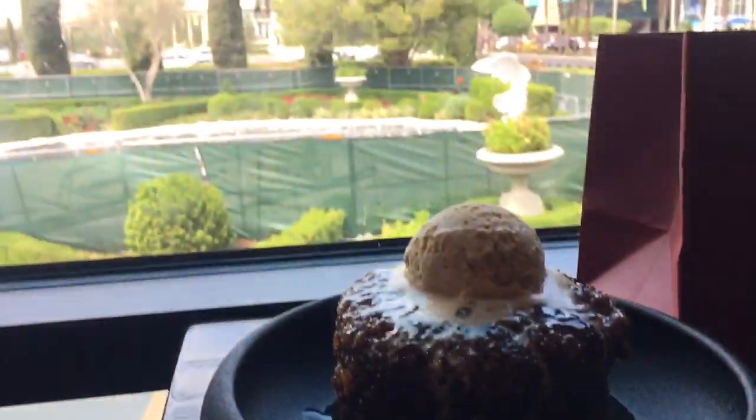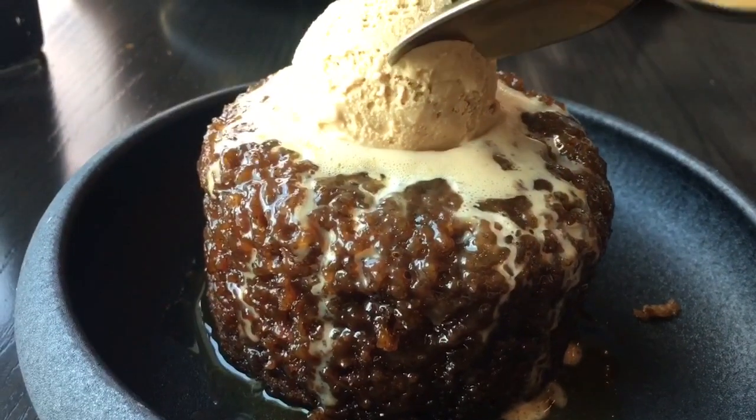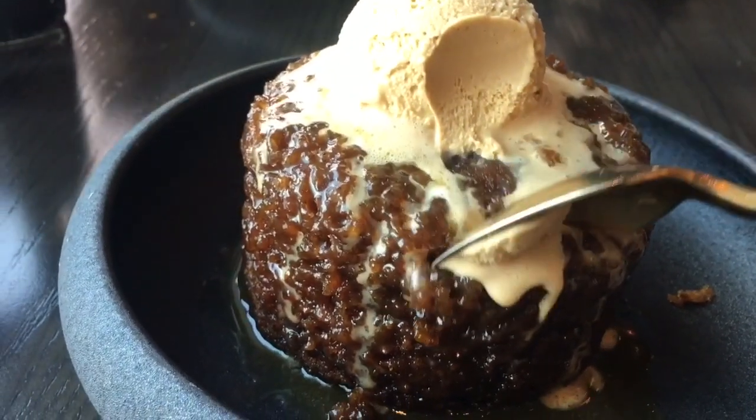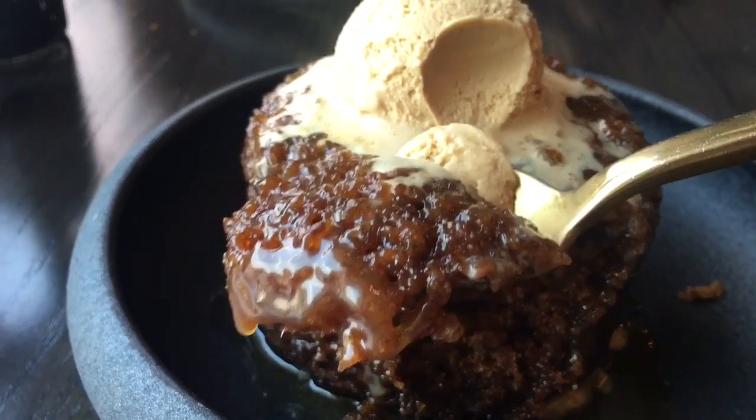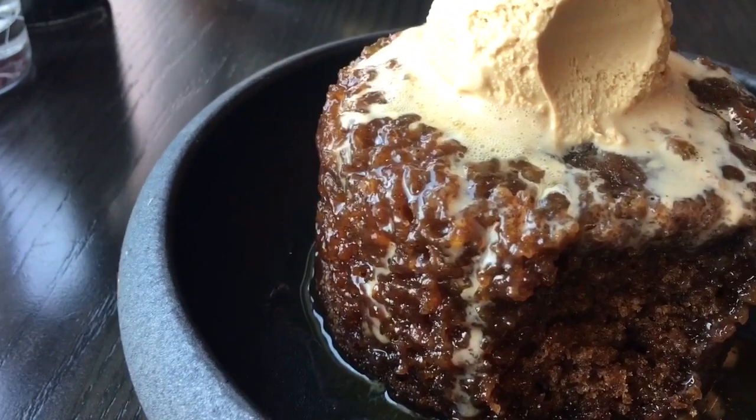Our third course is a sticky toffee pudding. It has cold creamy ice cream on top and sticky toffee pudding on the bottom. This is the best dessert that I have ever had — ever.